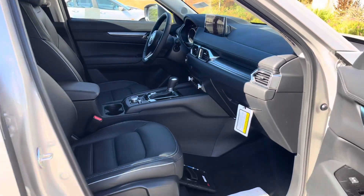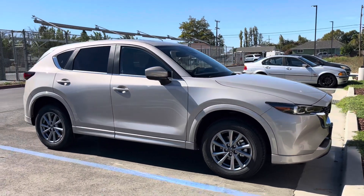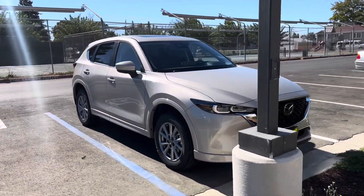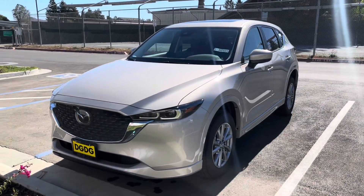Give us a call to reserve your CX-5 at 707-647-9103, and come visit us to take delivery of your 2025 Mazda CX-5 — the best-selling compact SUV offered by Mazda.